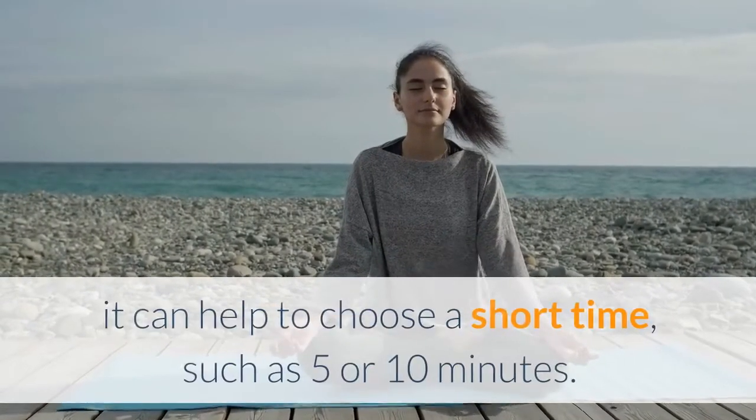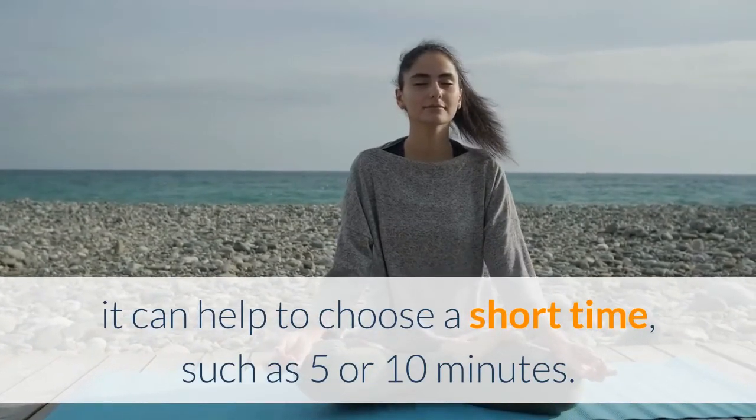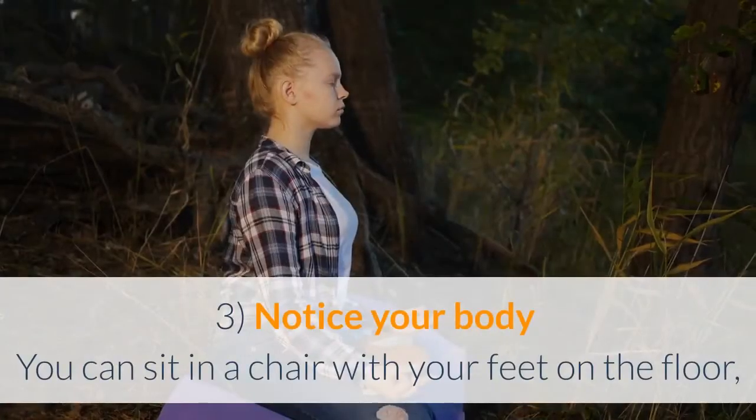Step 1: Take a seat. Find a place to sit that feels calm and quiet. Step 2: Set a time limit. If you're just beginning, it can help to choose a short time, such as 5 or 10 minutes.